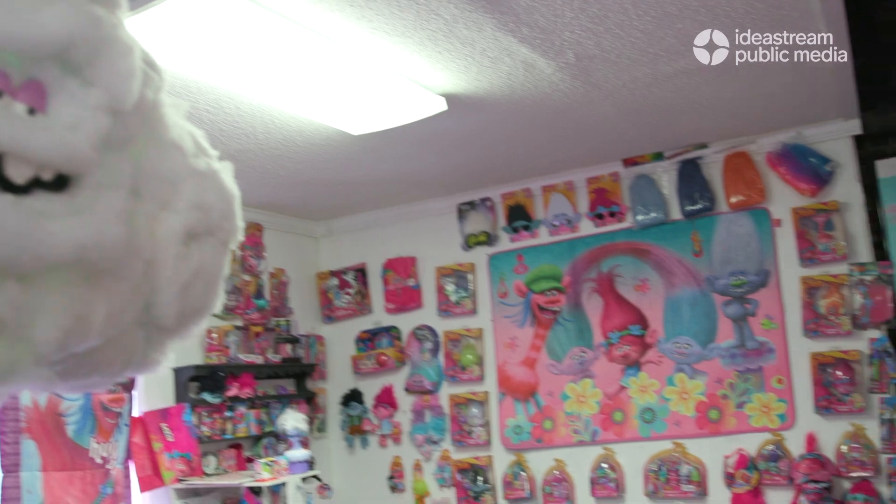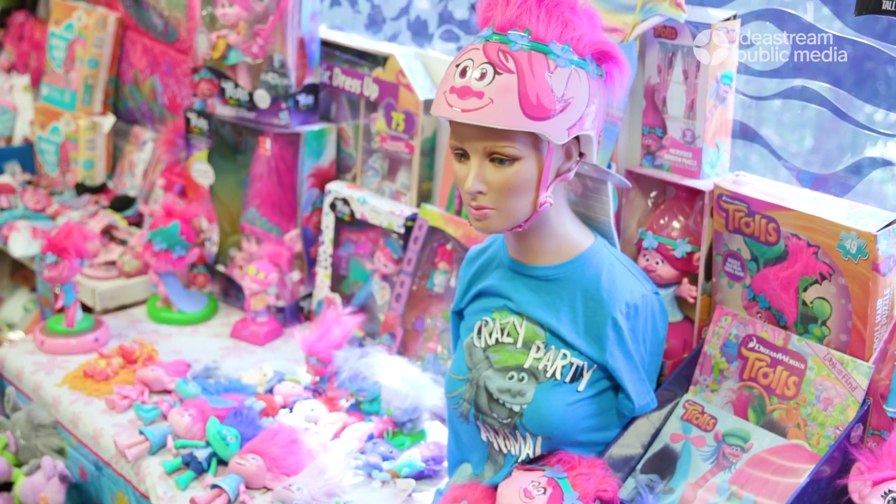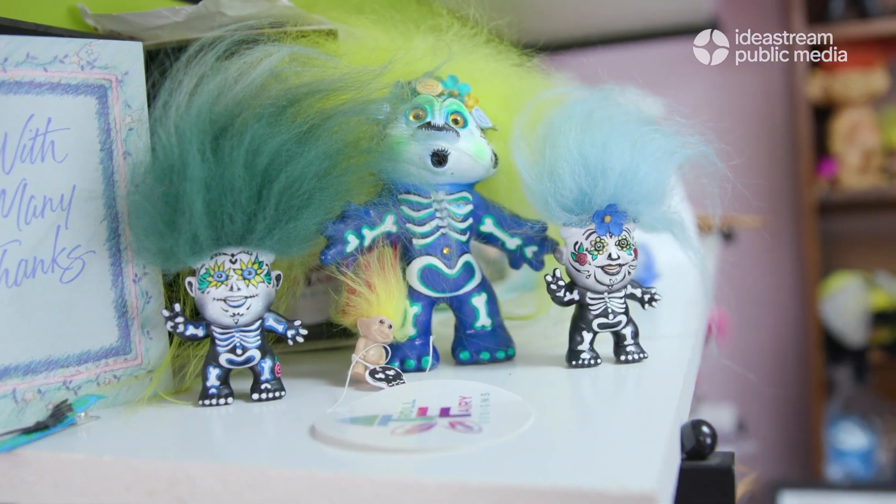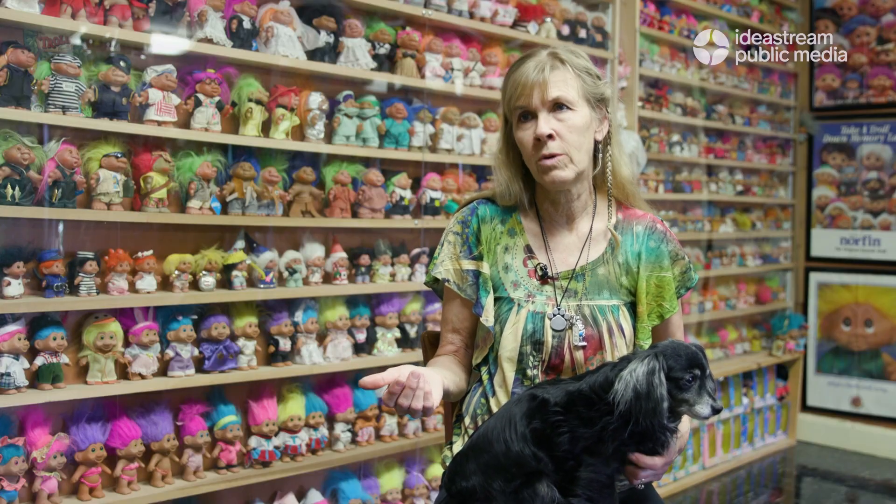Now I've amassed over 40,000 pieces — trolls, troll dolls, and troll memorabilia. The interesting phenomenon is that they continue to roll in on a fairly regular basis as donations.